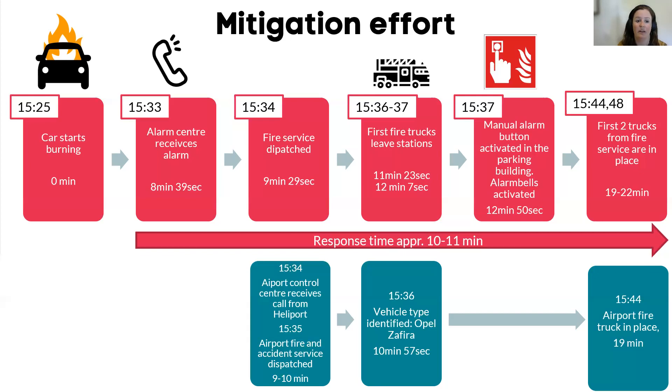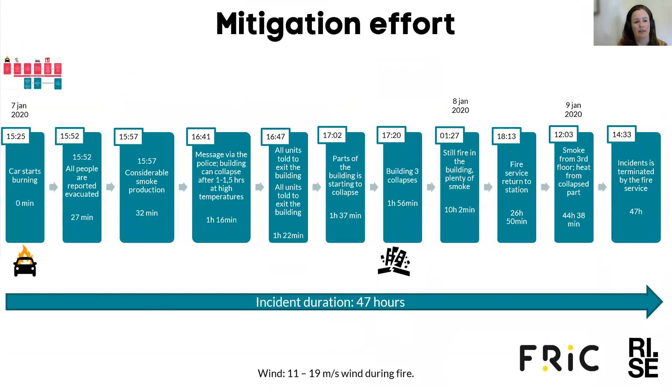A few minutes after the fire had started, the vehicle type was identified to be an Opel Zafira — not an electrical vehicle. The first fire truck from the airport was in place after 19 minutes. The first cars started burning at 3:25, and at 27 minutes all people are reported evacuated from the premises.